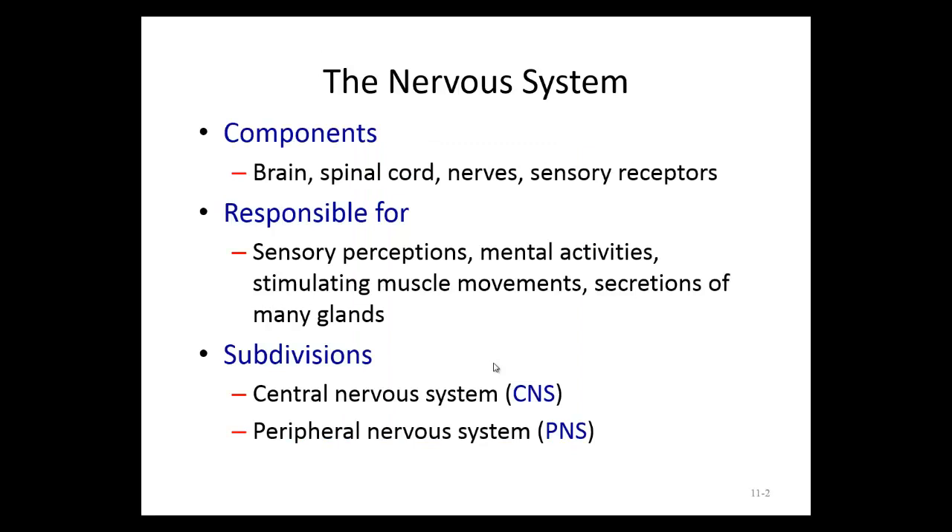The components of the nervous system — specific organs — include the brain, spinal cord, and nerves, and some of these nerves are modified to become sensory receptors. These receptors bring in information such as light, temperature, sound, pressure, touch, pain, and so on.